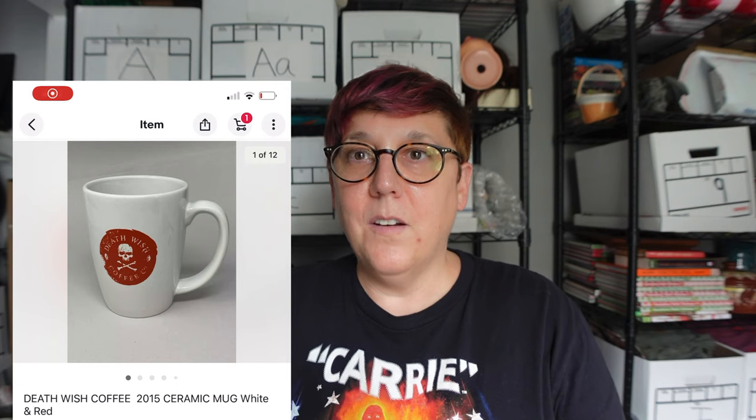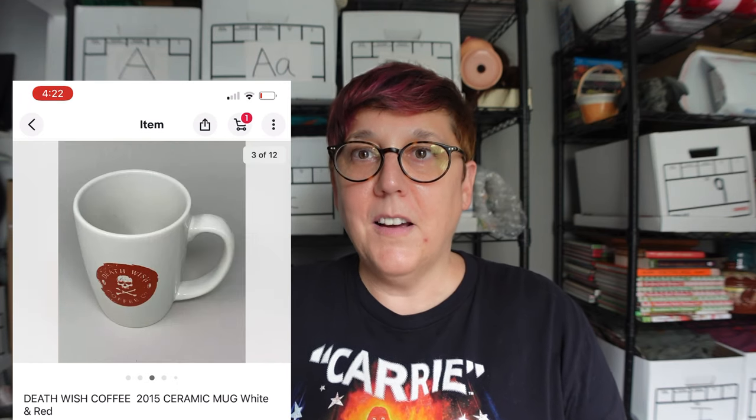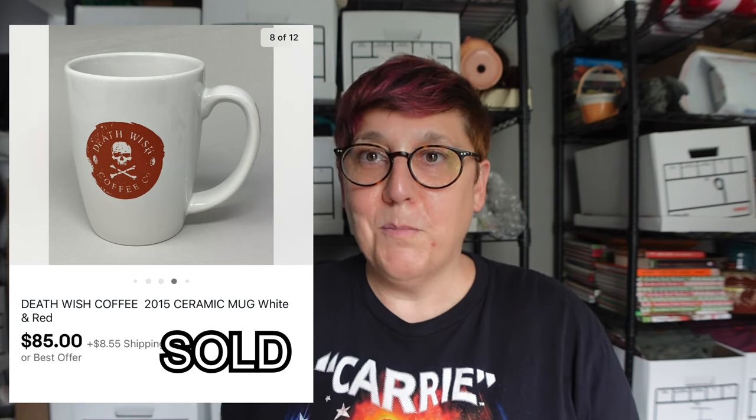We've sold a total of six mugs so far. I just have my phone here and I'm going to go through all of the mugs that sold and what we got for each one. The first one is this 2015 white and red mug — this is the mug I actually saw at the yard sale that cued me in that maybe this couple had more of them. We listed it for $85 and we got full price, $85. That was the first mug that sold in this collection.